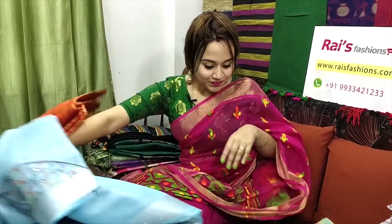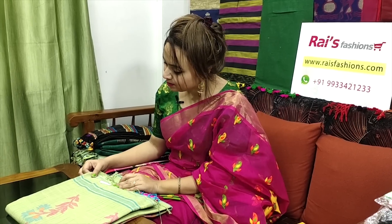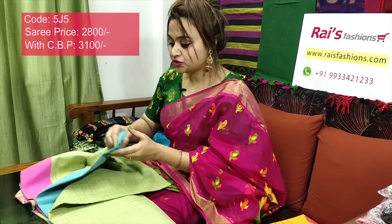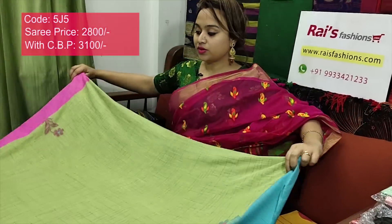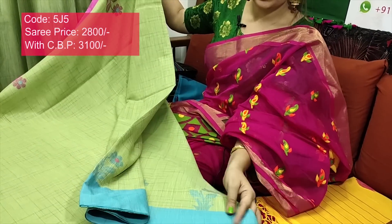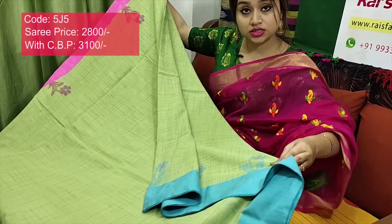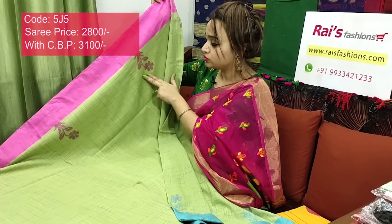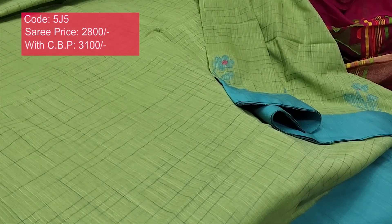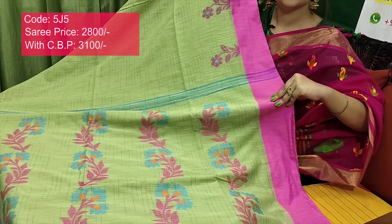Saree code 5J5, price ₹2800. Very nice, beautiful, elegant. Pure handloom khadi cotton with jamdani work. Full body texture weaving, contrast border with beautiful weaving design. Contrast color border — beautiful hand weaving jamdani design, full body texture weaving. One portion sky blue shade contrast border, one portion pink shade contrast border with beautiful weaving design and full body texture weaving. Pallu also has beautiful hand weaving jamdani design.